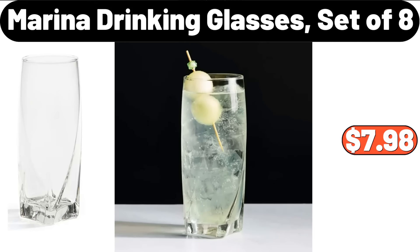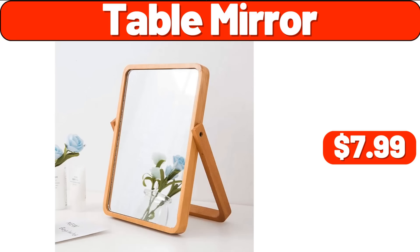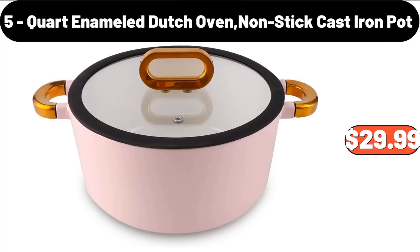Coffee Maker, $19.99. Table Mirror, $7.99. Induction Cookware Set 6-Piece, $39.99. Drink Organizer, $9.99. 5-Quart Enamel Dutch Oven Nonstick Cast Iron Pot, $29.99.